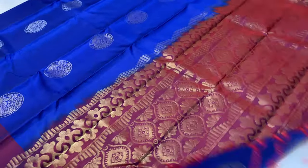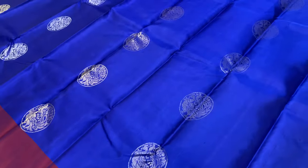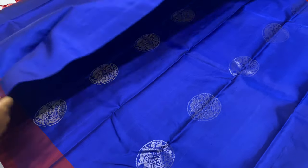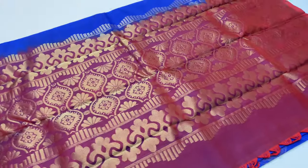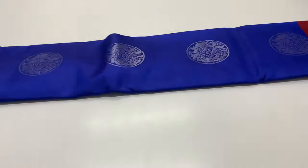The body of the sari is ink blue, maroon blouse, all plain blouse. Gold and silver zari motif, sari full alternative, 6300.